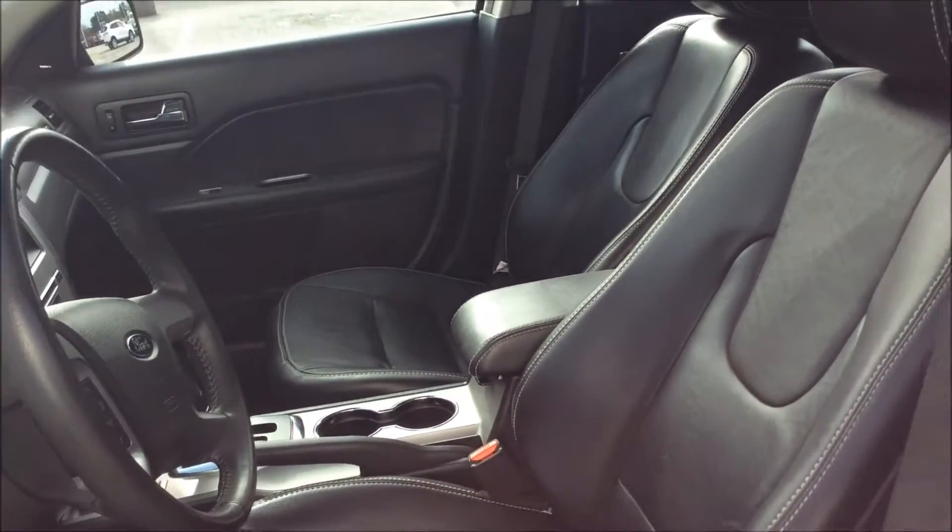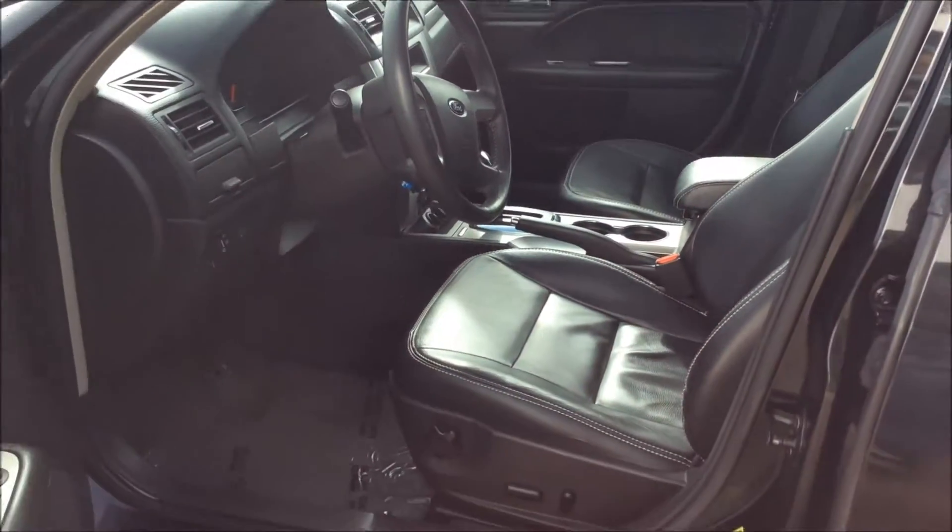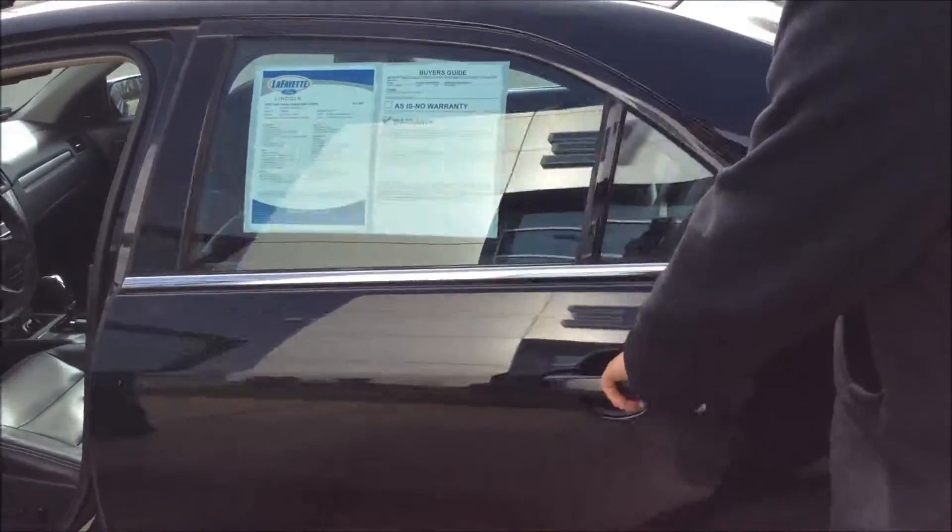Like I said, it's got leather seats, power seat on the driver's side, power windows, power locks, and plenty of room in the back.